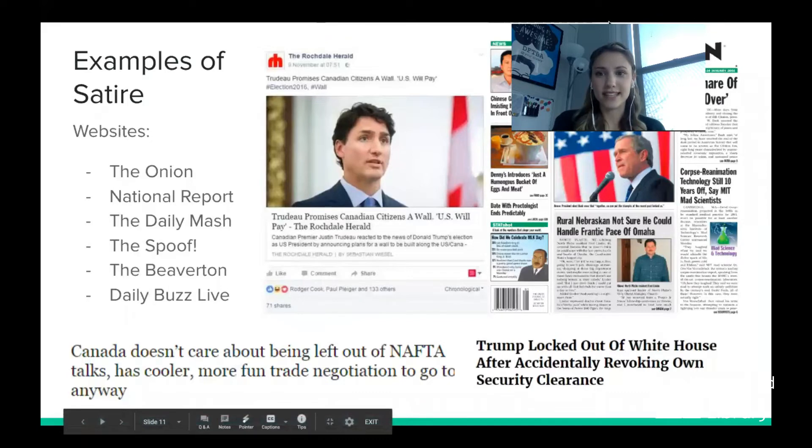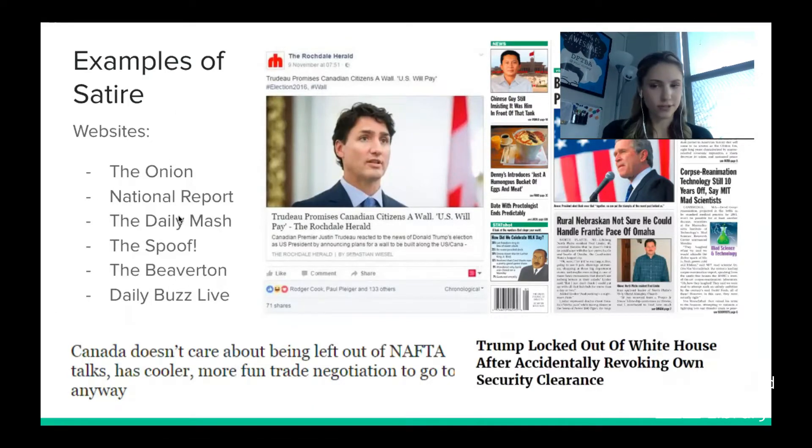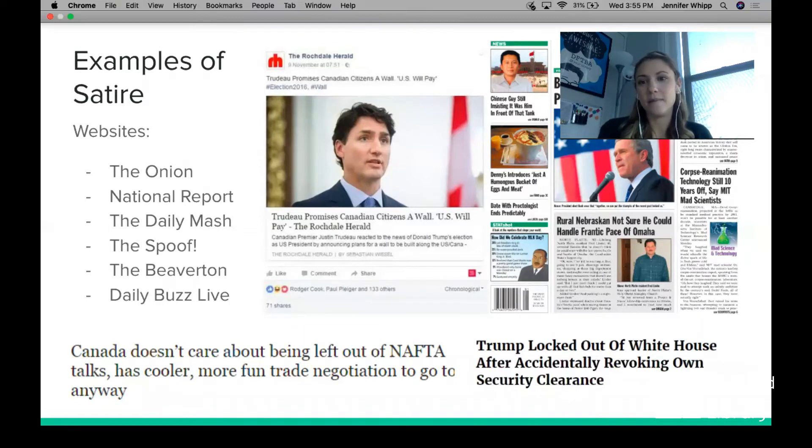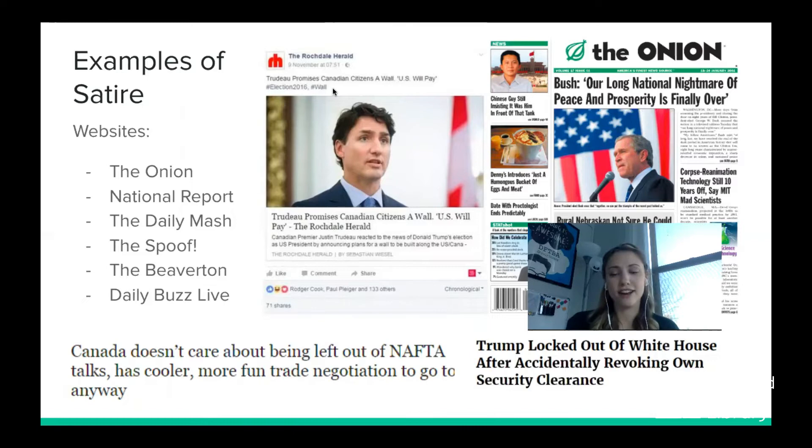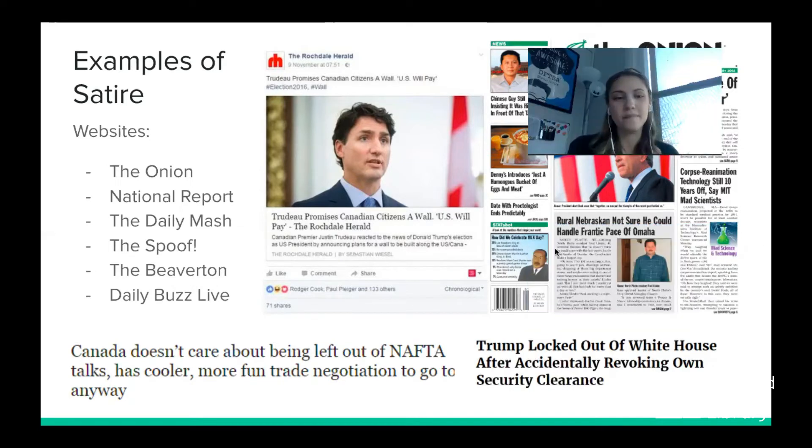Here are some well-known satirical websites — don't take them as real news, but they're not fake news either. They include The Onion, The National Report, The Daily Mash, The Spoof, The Beaverton, and Daily Buzz Live. Example headlines: 'Canada doesn't care about being left out of trade talks — has cooler, more fun negotiations to go to anyway.' From The Onion: 'Bush: Our long national nightmare of peace and prosperity is finally over.' And 'Trump locked out of White House after accidentally revoking own security clearance.' All meant to be funny and call attention to world issues.